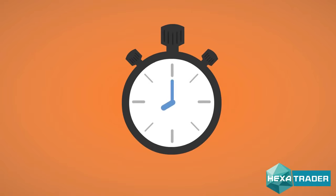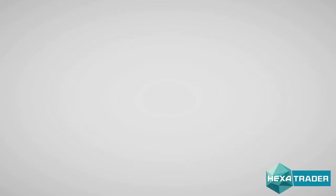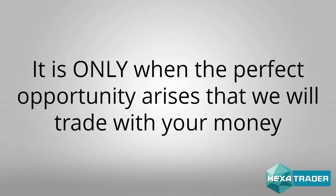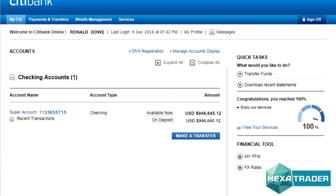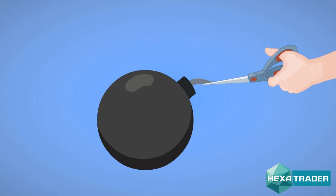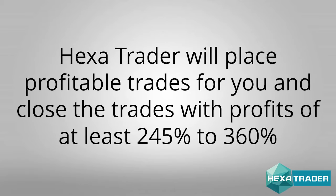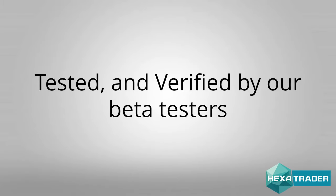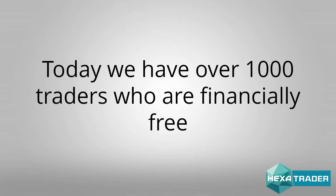With Hexatrader, we are able to see, in fractions of a second, the most profitable positions available in the markets and trade them for you. It is only when the perfect opportunity arises that we will trade with your money and massively profit from it. Simply put, if it's not a perfect trade, our system will not trade your money. Hexatrader will place profitable trades for you and close the trades with profits of at least 245% to 360%. It has been proven, tested, and verified by our beta testers. Today, we have over 1,000 traders who are financially free, and you can join them too.